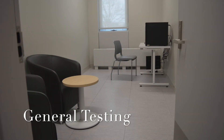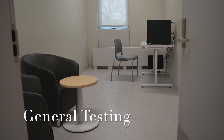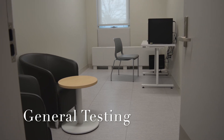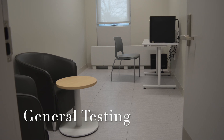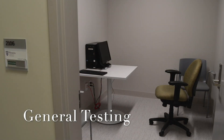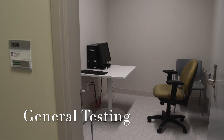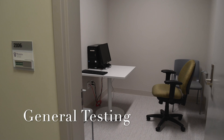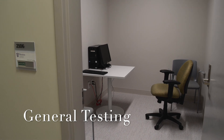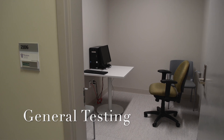In addition to all the equipment discussed, many researchers require a quiet place in which to conduct pencil and paper or computer-based tasks, as well as for conducting interviews. There are numerous general testing rooms in our facilities that are equipped with a table and chairs along with a desktop computer with internet. Researchers are more than welcome to install any needed software on these systems and can bring in their own testing laptops should they require.